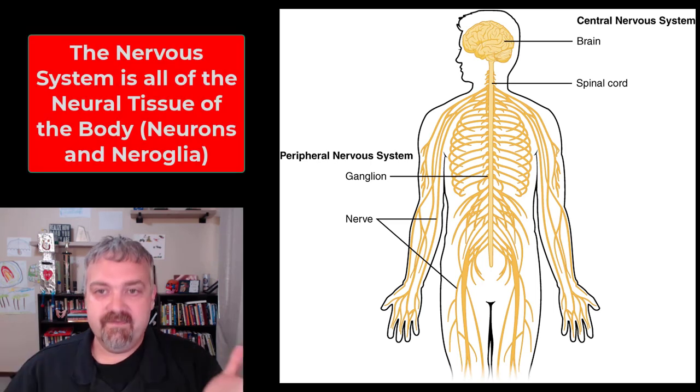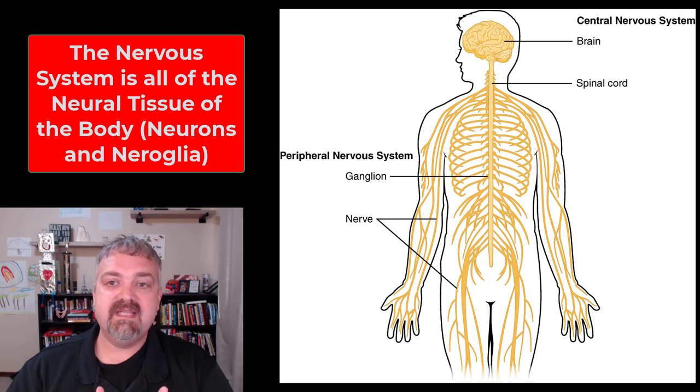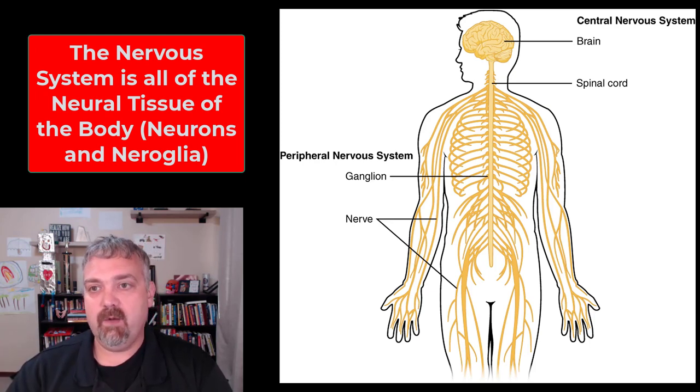Hey everybody, Dr. O here. Welcome to the nervous system. I'm just going to give you a quick overview here. We'll cover the branches of the nervous system in a separate video and dive into some of these topics in more detail.